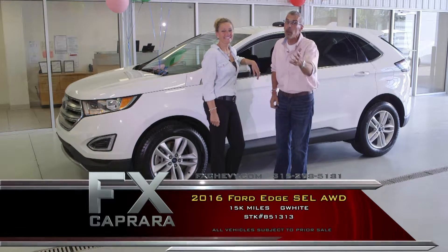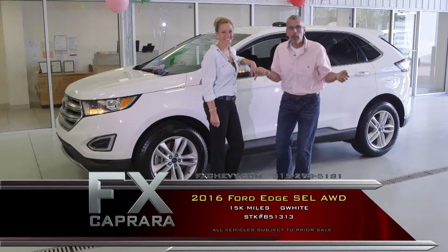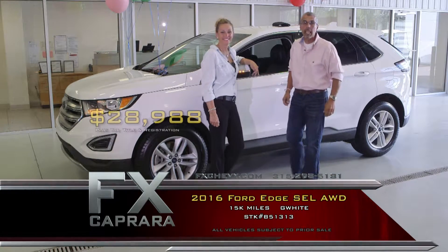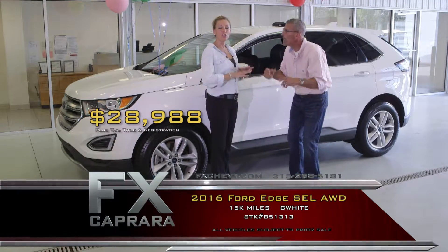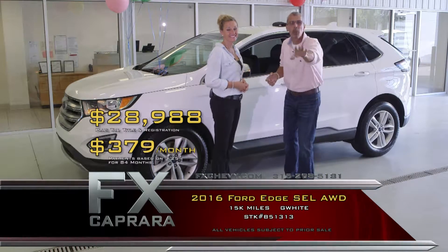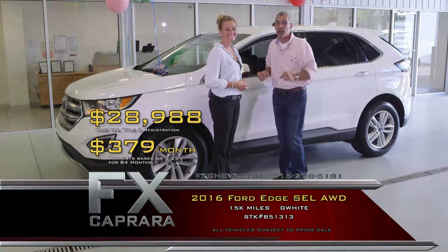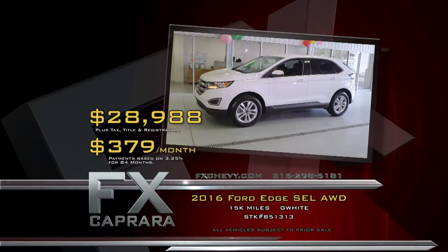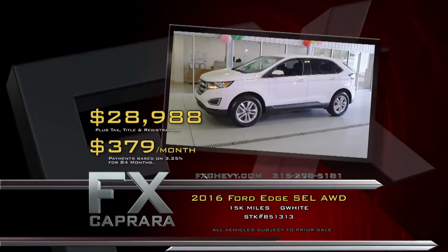Why go look at a 2012 or '13 for $21,000 when you can buy a '16 for $28,988? Better than that, you get a perfect AutoCheck Carfax and walk out with a payment with no money down — $379 a month. You're driving a '16 all-wheel drive. It's September — go ahead, make her happy. Soccer's just around the corner. Let's recap: 2016 Ford Edge SEL all-wheel drive for $28,988 or a low payment of $379 a month.